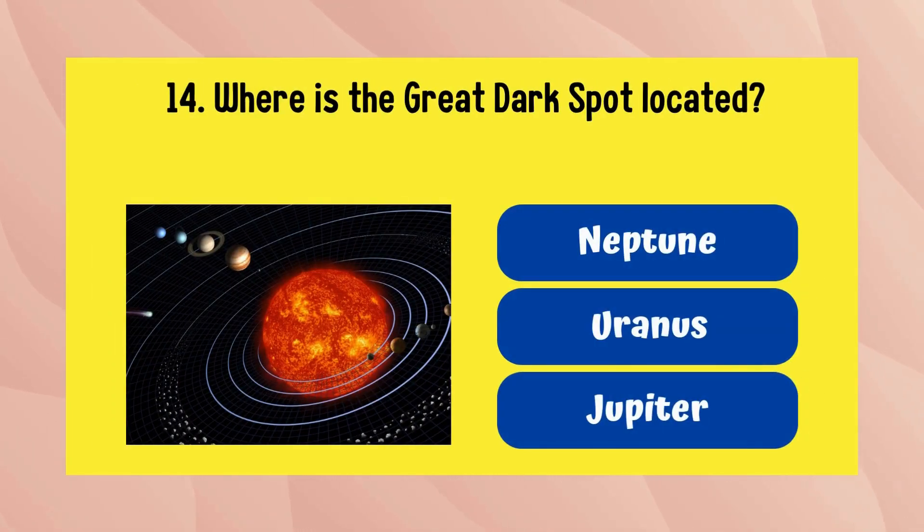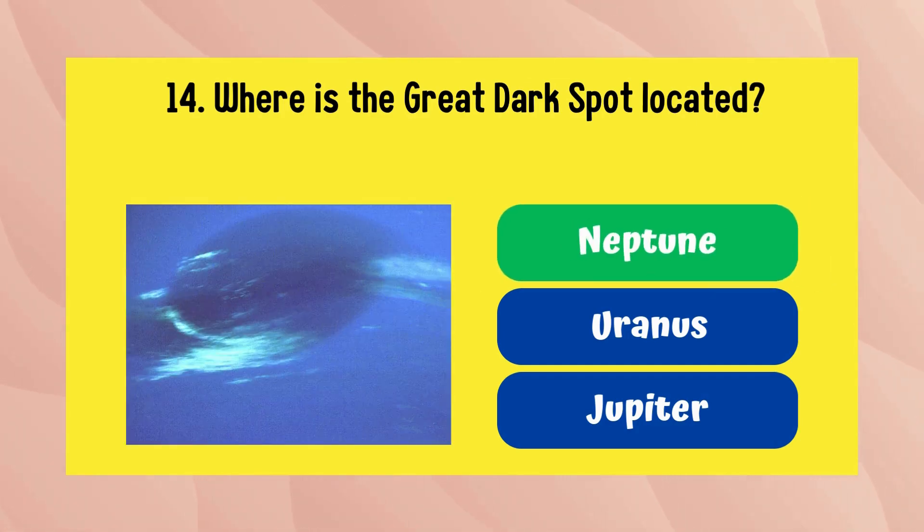Where is the Great Dark Spot located? The answer is Neptune.